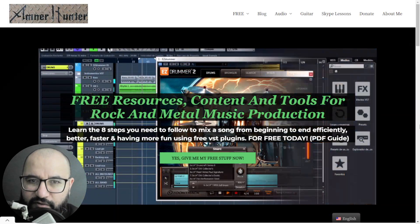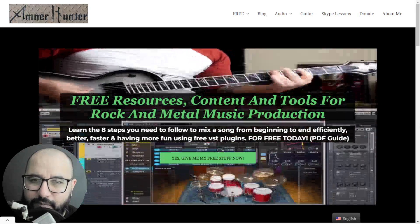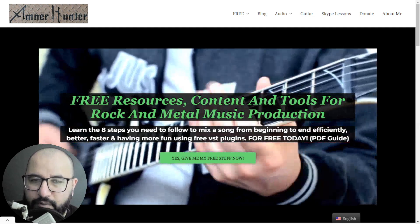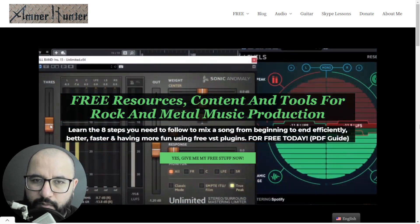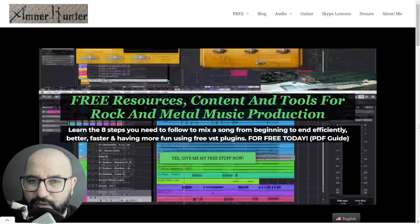Hello my friend, this is AmnorHunter from AmnorHunter.com, happy to spend some time with you on this video. This time around, and like every week, I bring you the news when it comes to some of the best releases in effect plugins, instruments, sample packs, sound libraries, and I also share with you some of the most important deals and huge discounts at the moment and for a limited time of music production tools.